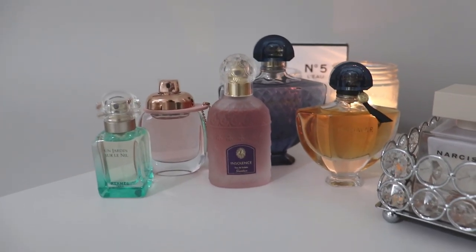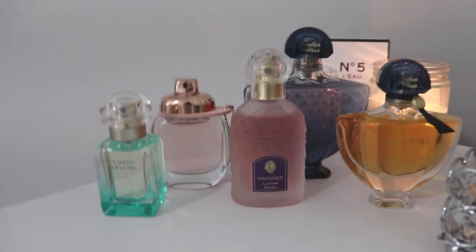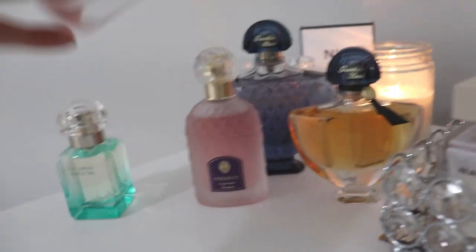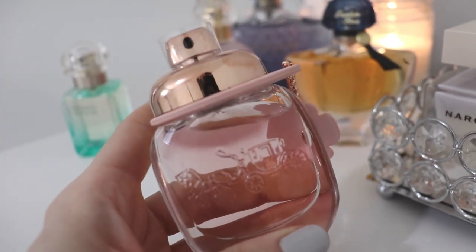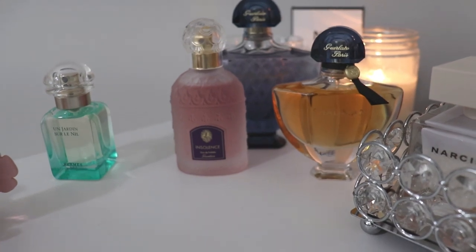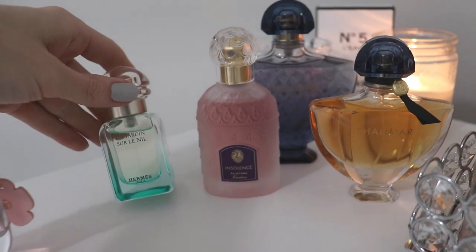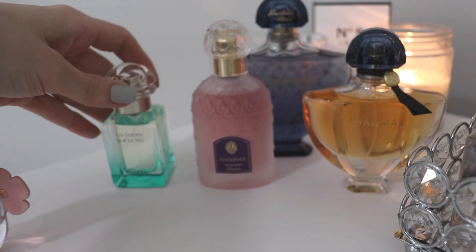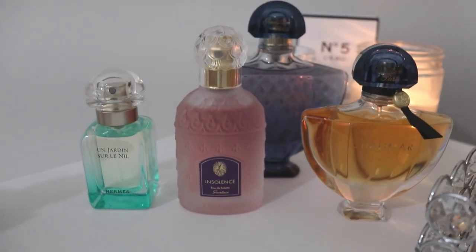So those are the five fragrances reviewed today. Out of these five, the safe blind buy would probably be Coach Floral, because it's very mainstream — just a nice crisp fresh summertime fruity floral. As for the other four: Un Jardin Sur le Nil is very light and very green, so if you don't like really soft or green fragrances it might not be for you.